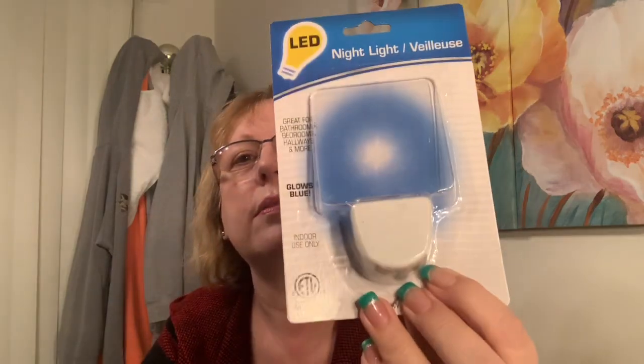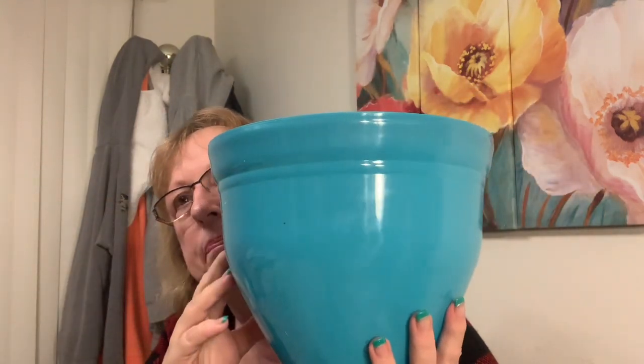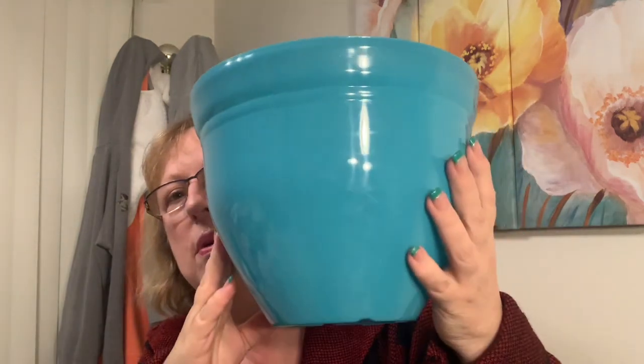Last time Emma was here I couldn't find the nightlight and she needed one, so I got this nightlight - it glows blue which is nice because it's not too bright. And I found this teal pot for my Christmas cactus that needs a bigger pot. It even has places marked to punch out holes for drainage. That's everything!